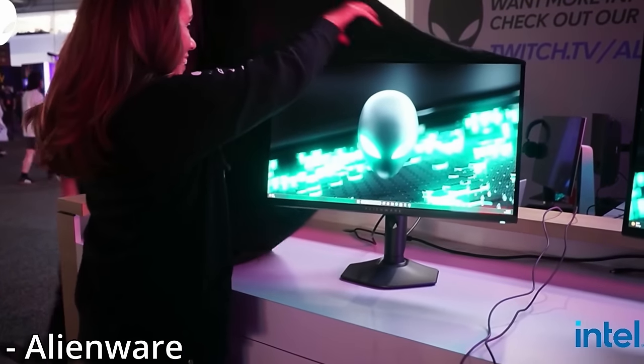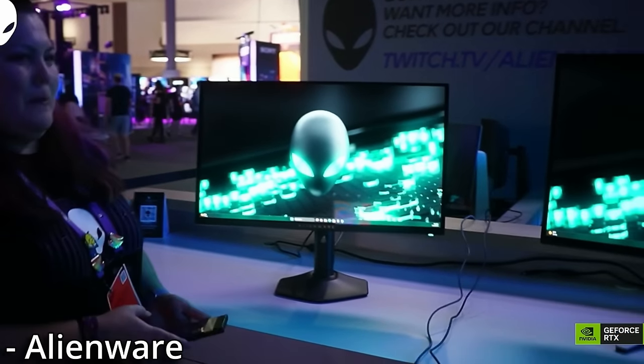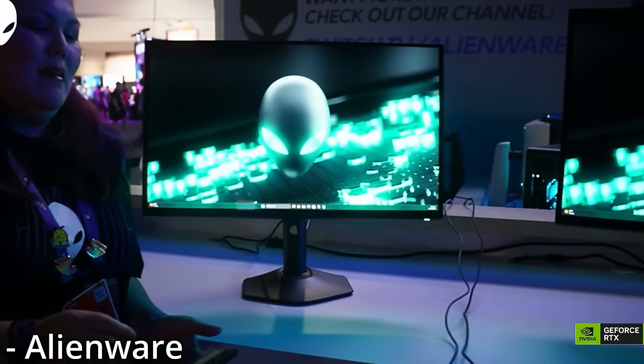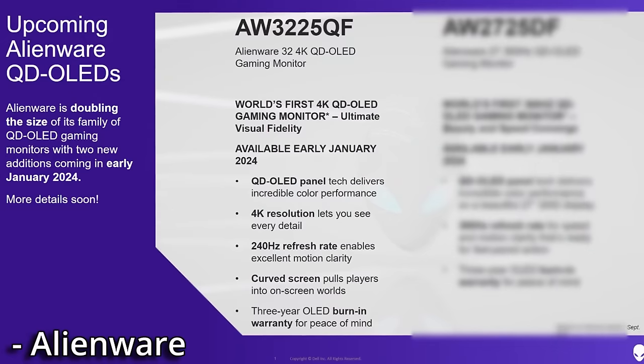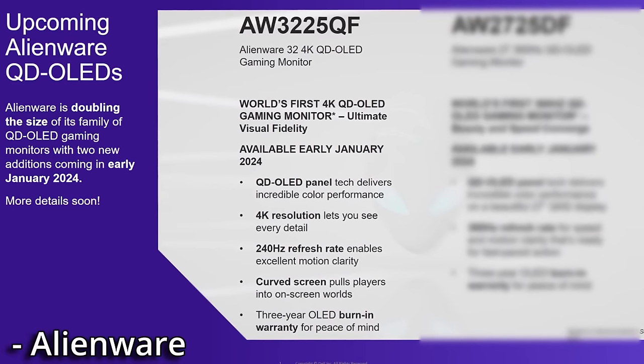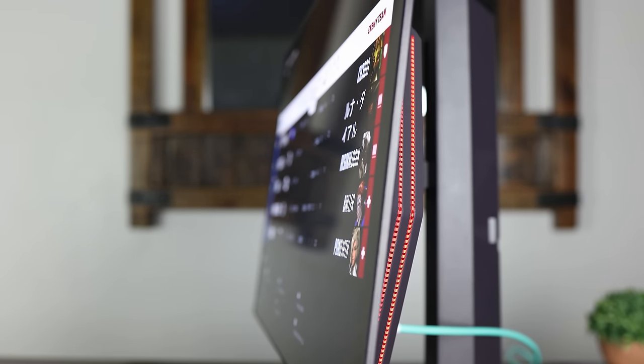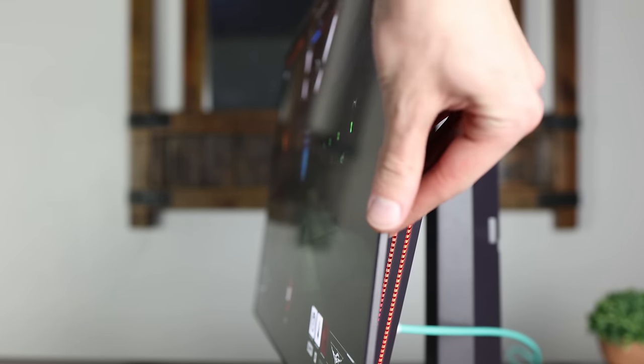All three of these displays should be launching sometime in 2024 — if we're lucky, the first half, but it could be the second half of 2024. So there could be a lot of time for the QD-OLEDs to be on the market before these release. But maybe LG will surprise us like they did with their MLA OLEDs last year and rush them out much sooner than we expect.